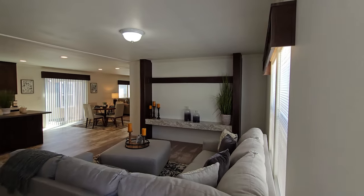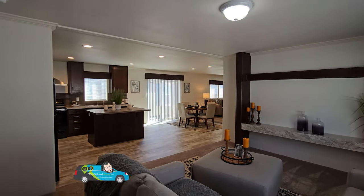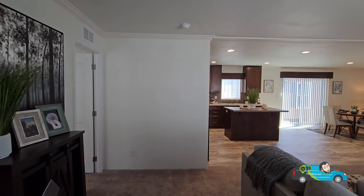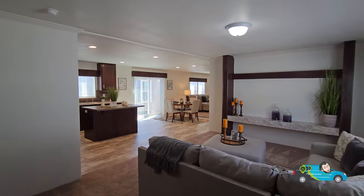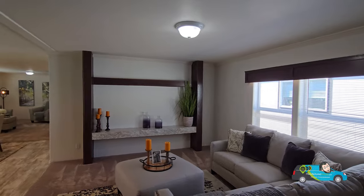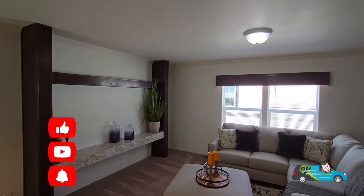Walking in, the first thing I noticed is all the windows have valances — that's a nice touch. We have eight-foot sidewalls, flat ceiling, tape and texture throughout with a nice crown molding and a built-in entertainment center. The size of this living room is 19 feet 2 inches by 13 feet 4 inches.